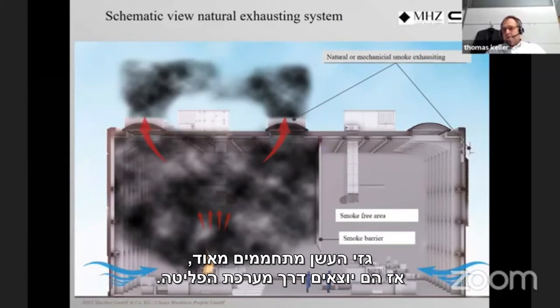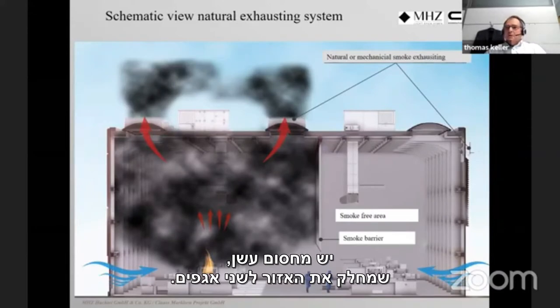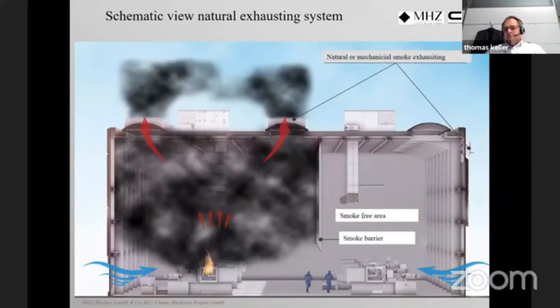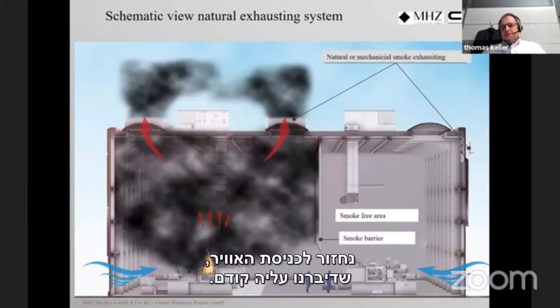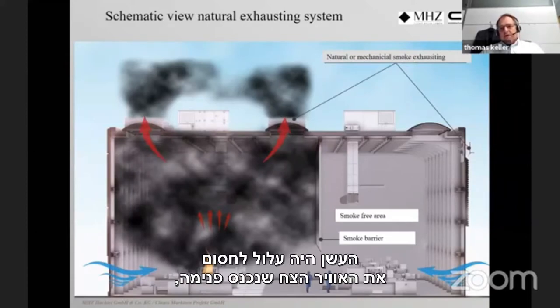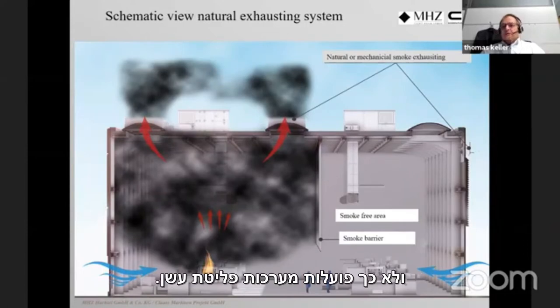In the schematic of a natural exhausting system, we see a fire developing smoke gases that rise to the exhausting systems. People can escape below, and the smoke barrier divides the area into sections — without it, smoke spreads to the adjacent area causing more damage. If the air inlet is placed incorrectly near the barrier, fresh air will pull smoke down to the ground, which defeats the purpose of the smoke exhausting system.